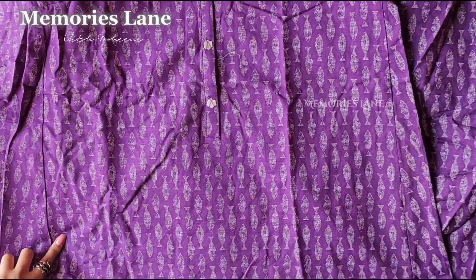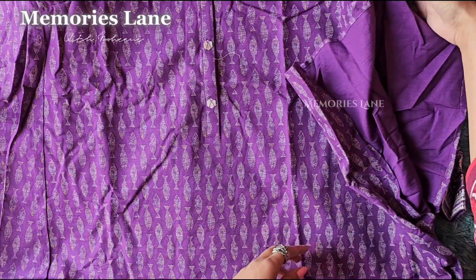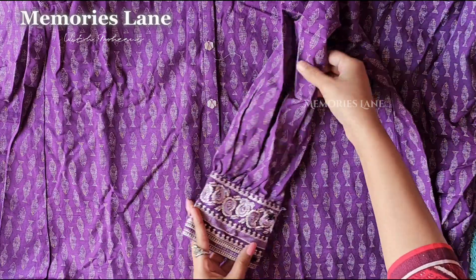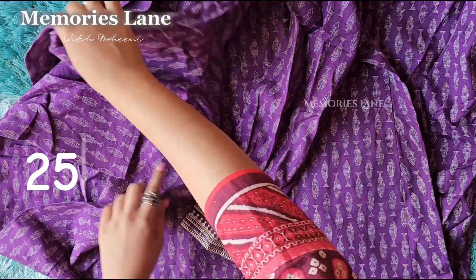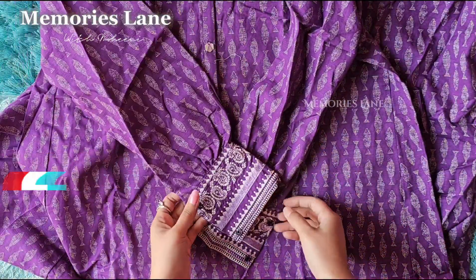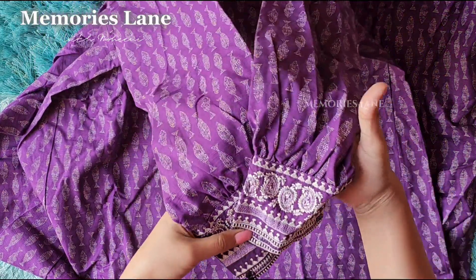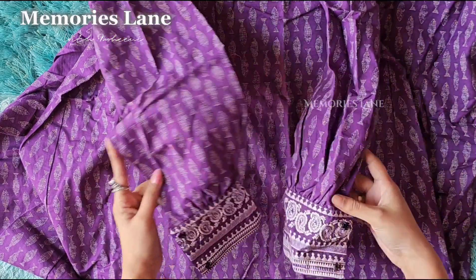I really loved the stitching on this one. I will definitely get a comfortable long frog stitched in a similar style for myself. As for the price, this long frog cost me around ₹2,500 something on sale. I've shown you the stitching and fabric. Do subscribe to the channel for more such videos!